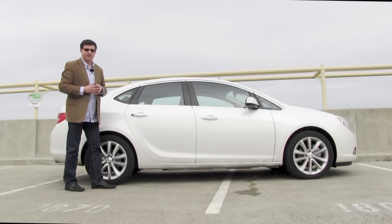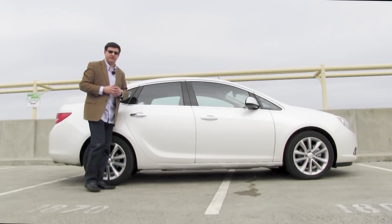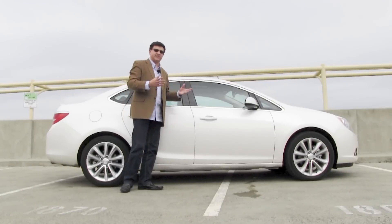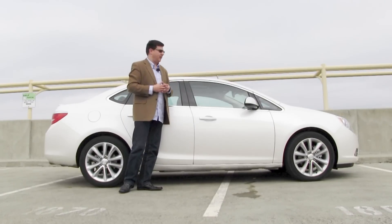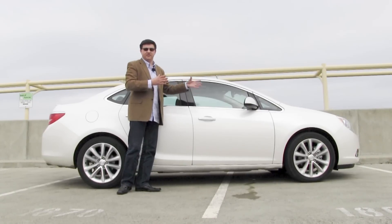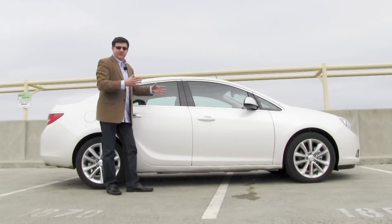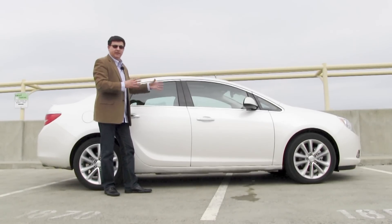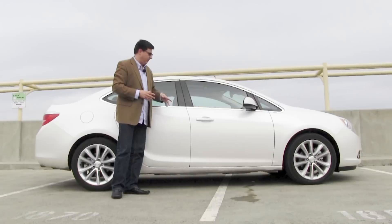The Verano is, of course, based on the Chevy Cruze, but this is not badge engineering with General Motors as you're used to. This is not like the Buick Century or the Buick Skylark from essentially my childhood. What they've really done here is they've just taken the basic parts of the Chevy Cruze — the platform, the chassis, some of the suspension things, the transmissions — and they've put a completely different Buick body and interior on this platform.